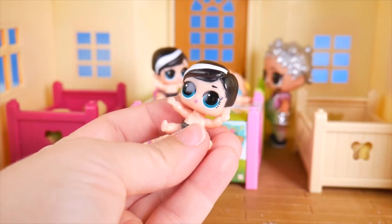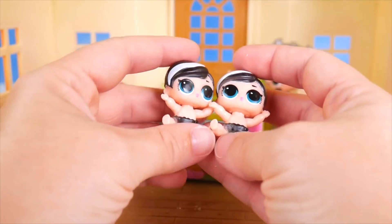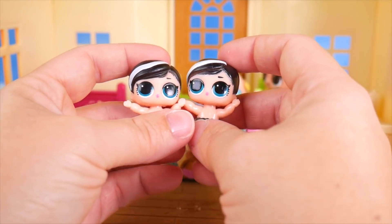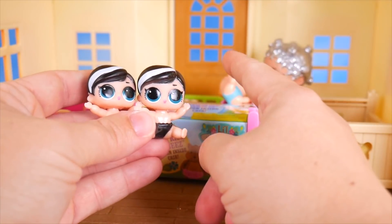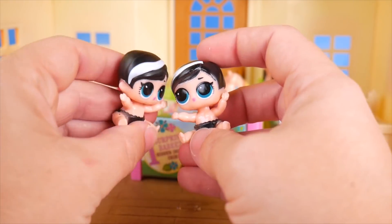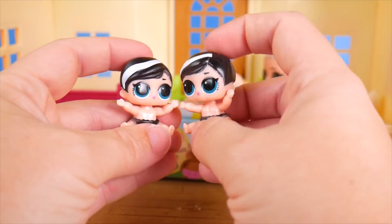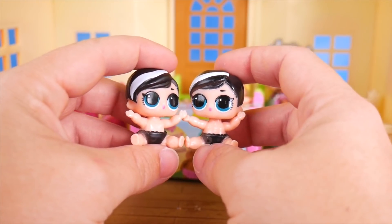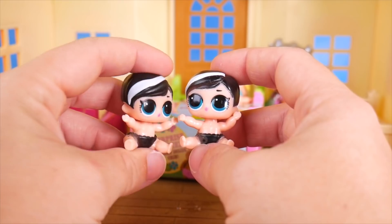Another little yin baby! We've got more twins in our family. Not only do we have our woodsy little pig twins, now we have two little yin baby twins. Yay, new twin sister! Now there's two girl little sisters and two little boy brothers.